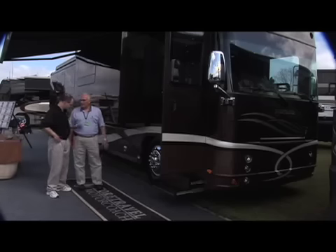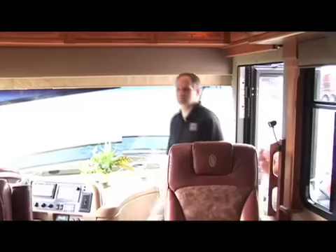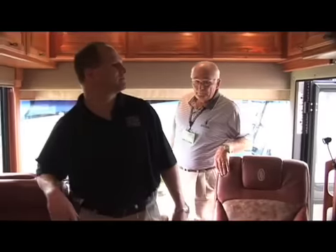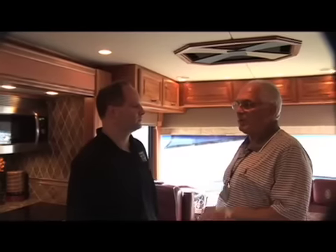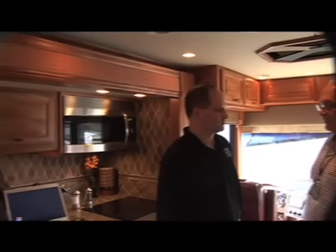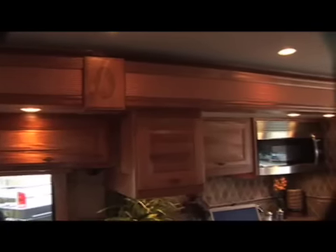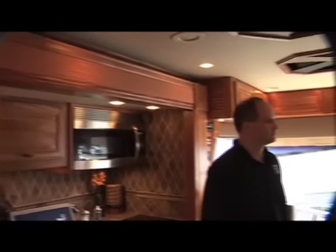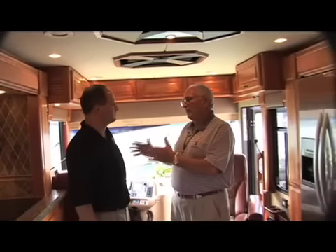Let's go inside and take a look. One of the things we have always been known for at Foretravel is our cabinetry — we do all of this in-house. This particular coach has African mahogany. You can look at a Foretravel that's 10 or 12 years old, and if the coach has been taken care of, the cabinetry will still look just like this when you walk into it. The reason for that is the way we build our chassis — all your corners will still fit and everything looks good.